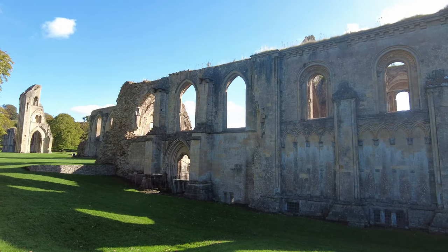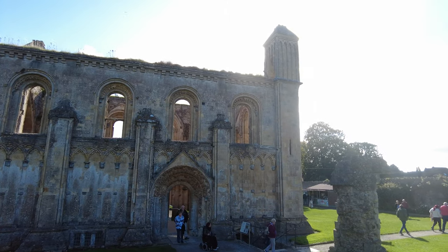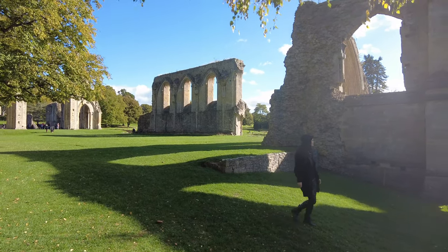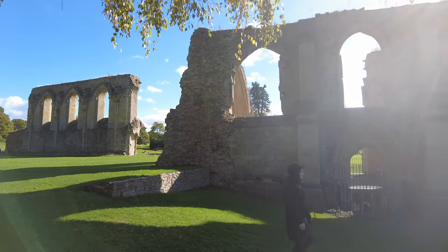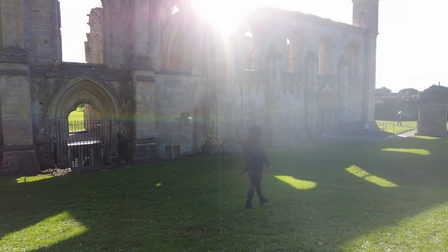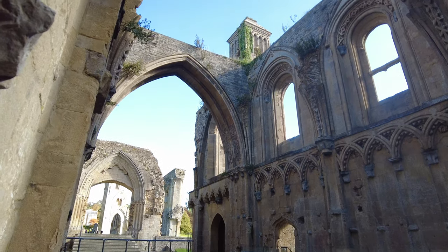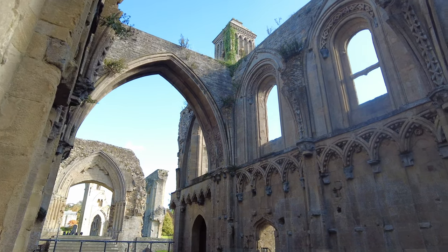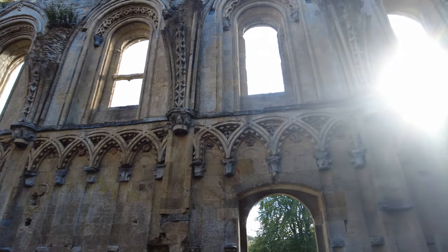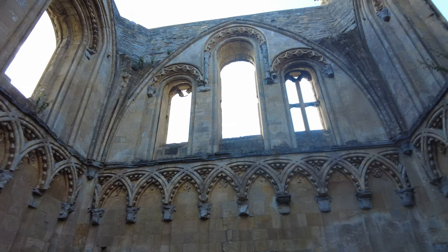After a disastrous fire at the Abbey in 1184, the Lady Chapel was quickly rebuilt. It began as a detached building of four bays, completed in just two years. In the early 13th century it was linked to the west front of the Abbey church when the Galilee Chapel was constructed. The east wall of the Lady Chapel was taken down later in the century and a screen separated the two chapels.